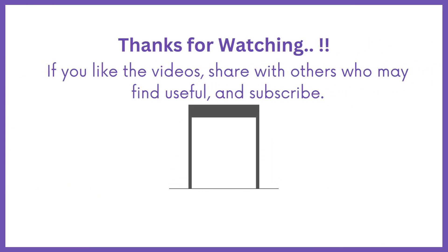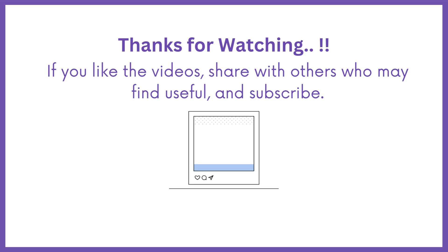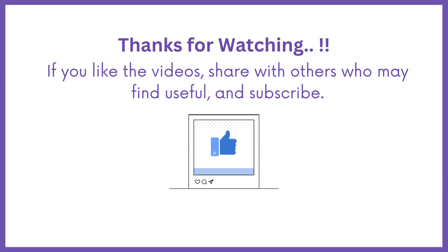Subscribe to Medbook for more DHA exam questions and discussion. Share it with others who might find it helpful.